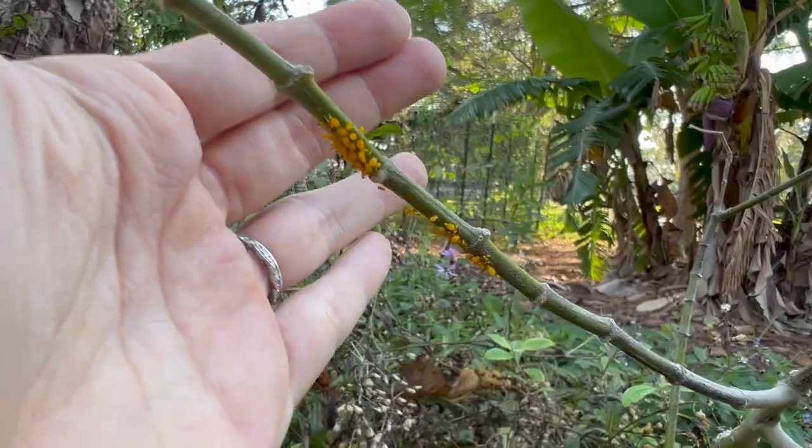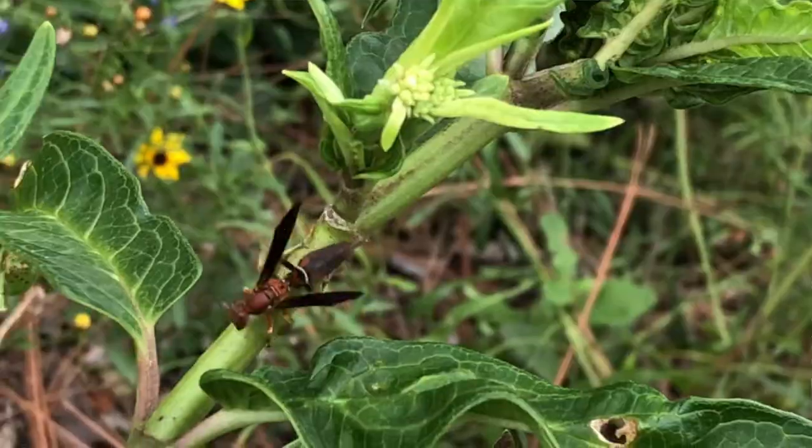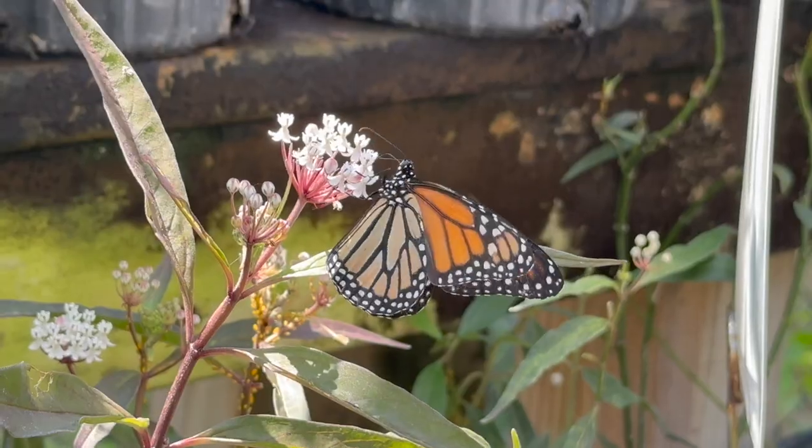I'm going to share with you guys my secret, which is a plant that is so good at trapping aphids, bringing in predators, and can save an endangered species. And it's a vegetable garden companion plant that nobody's talking about.